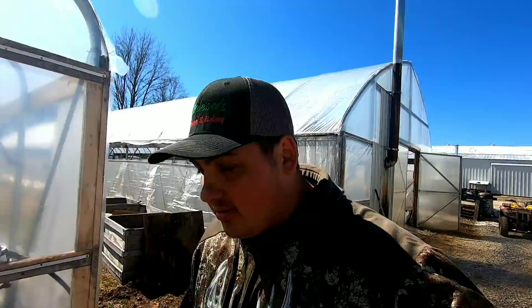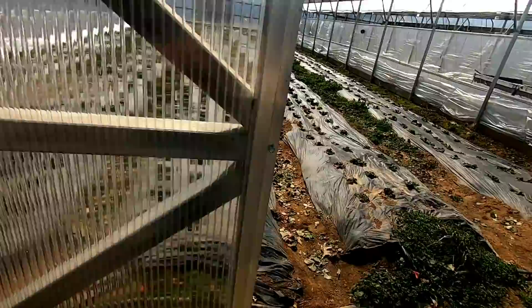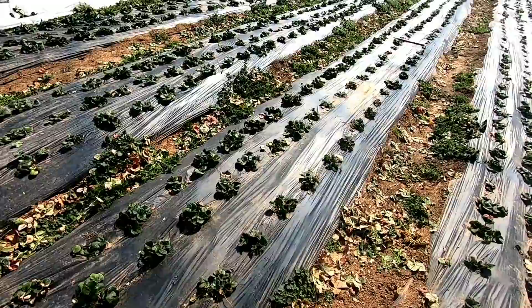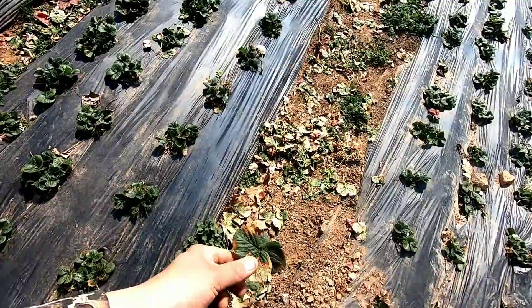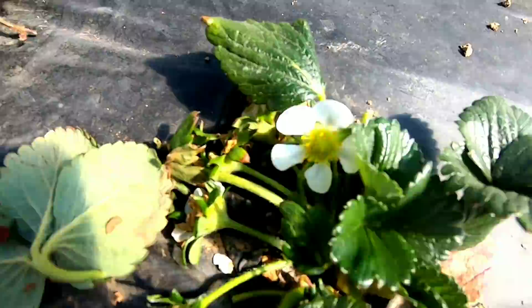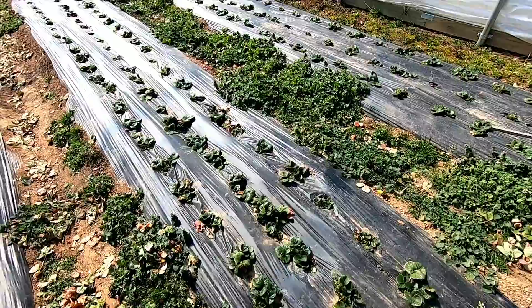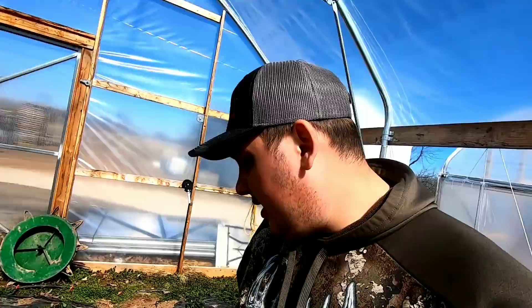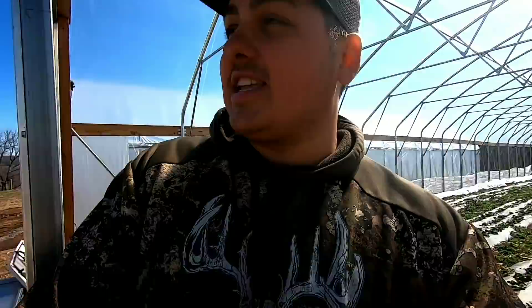It's been a busy morning. We had the crew out here and we went ahead and pulled off all the infected or dead leaves off the strawberries — leaves that had some type of issue or dried up from the cold. These things have already started blooming, so we went to clean them all up to prevent any disease issues. I still need to come through and clean off the center rows. Now that they're starting to bloom, I've got to start getting on those sprays and making sure we don't have any disease issues.